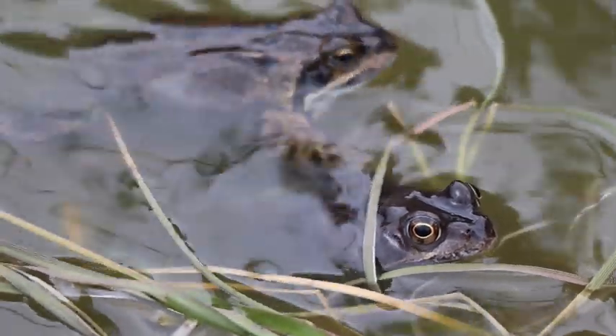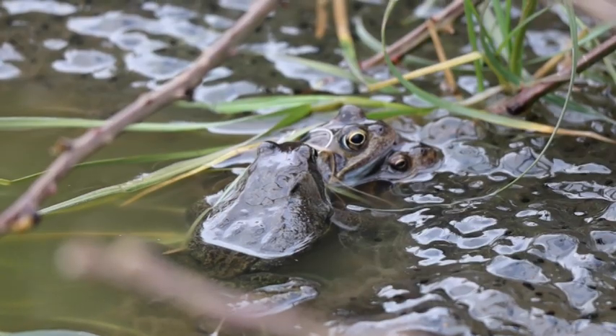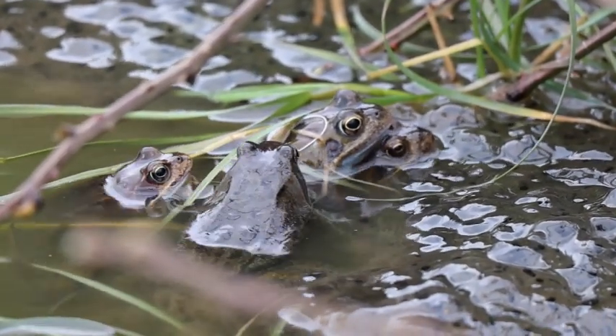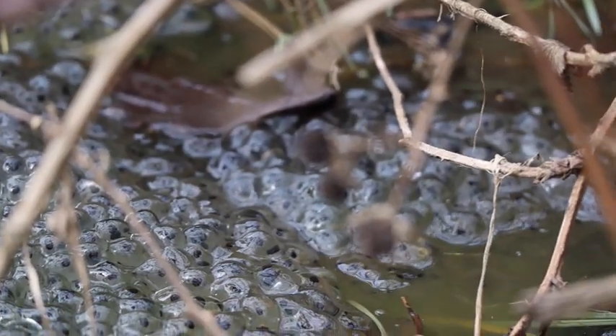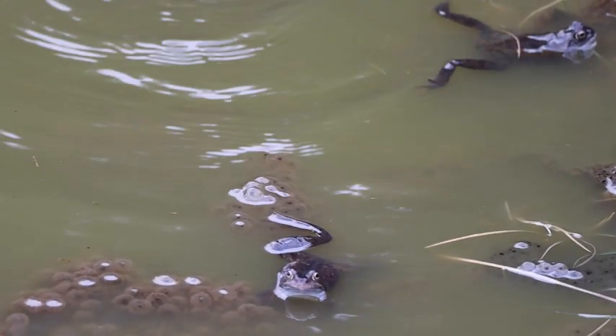This is the European Common Frog at Vinegar Pond in Norwich. This pond is an incredibly important breeding site for frogs and is the site of thousands of frog spawn every year. The frog's breeding season can depend on location and weather conditions. Here in Norwich on the east of England, late February to early March is most common, but this is not the case everywhere.